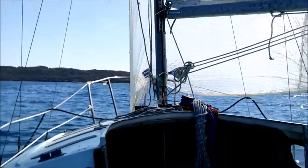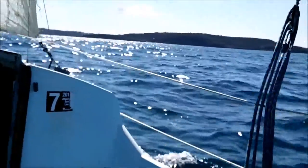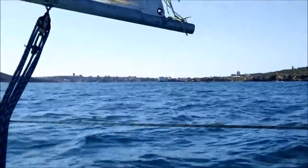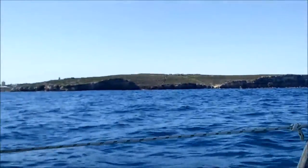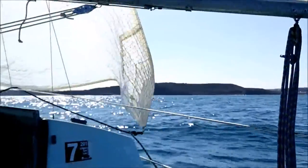Swinging around looking towards Balmoral in through that little gap, and we've got Manly now coming around. And that's North Head looking back out to where we came from. An absolutely ideal day on the water.